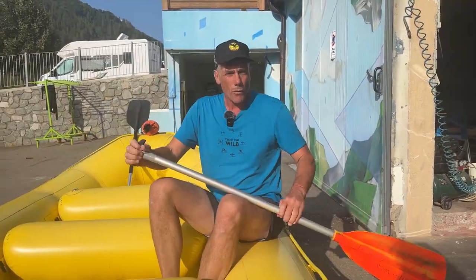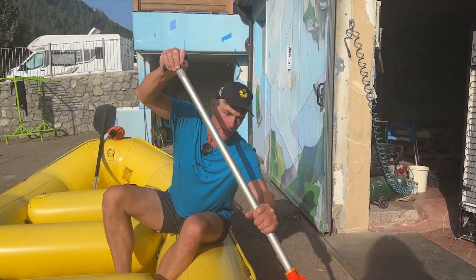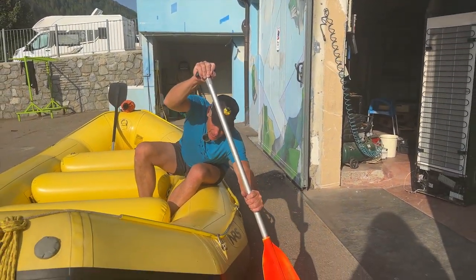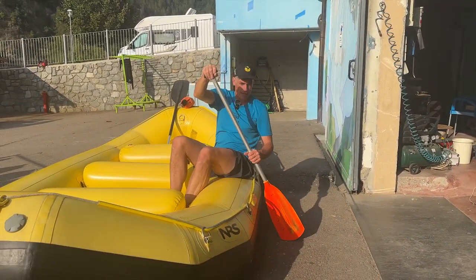So that's how you stay in the raft. When you're paddling, you use your whole body. You reach forward with your arms straight and then you lean back. Reach forward, lean back — and that's forward paddling.